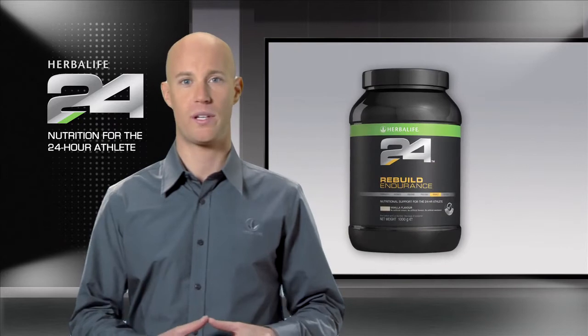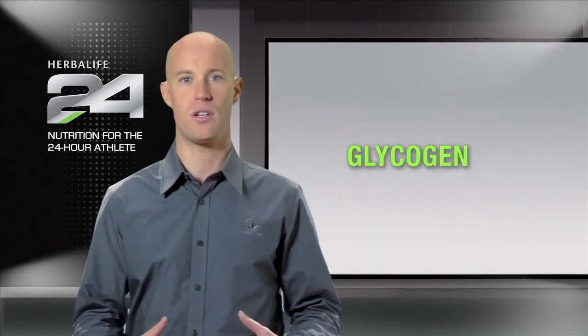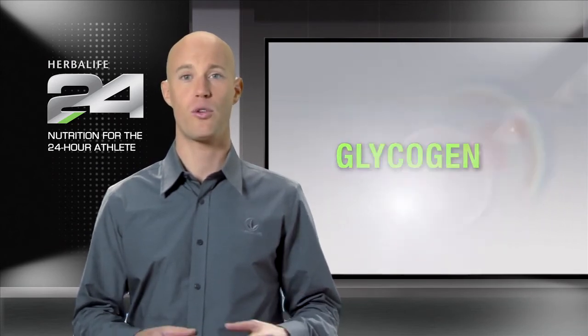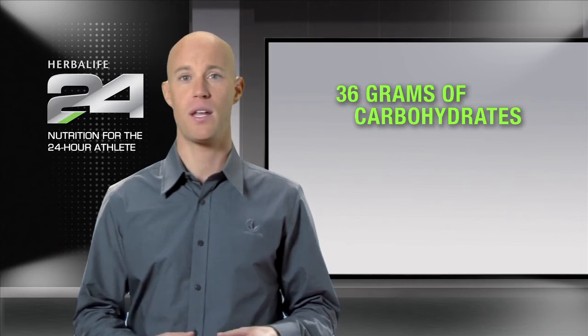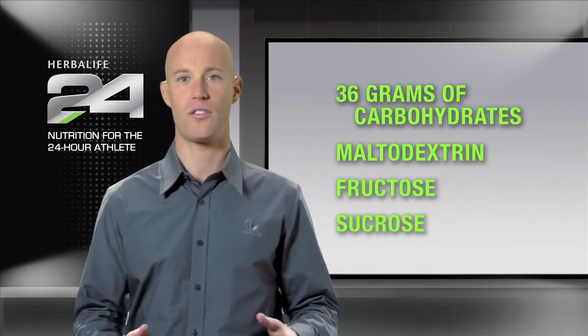During an aerobic workout, your body relies heavily on its internal muscle carbohydrate stores for energy. This supply is called glycogen, and once its levels are depleted, they must be replaced by consuming carbohydrates. Rebuild Endurance provides 36 grams of carbohydrate and a blend of maltodextrin, protein, fructose, and sucrose to help athletes efficiently replenish what they've lost during exercise.